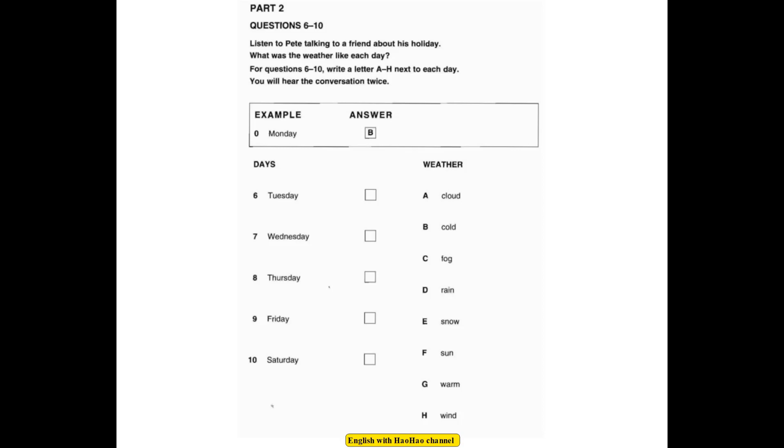Did the weather get better? Well, Wednesday was a bit better. There wasn't any wind, and it was sunny most of the day. So, did you do a lot of walking? No. By Thursday, it was very cloudy, and it looked as if it was going to snow. And did it? No, but on Friday, it rained a lot. And what about your last day? Well, the weather was getting better, and it was quite warm then. But it was a bit too late.